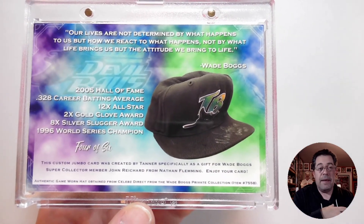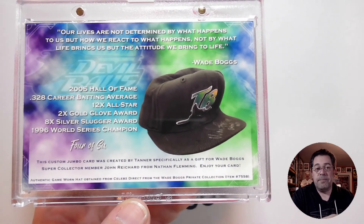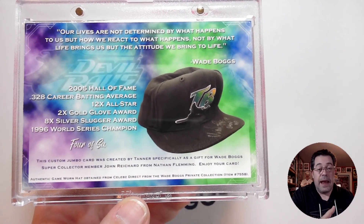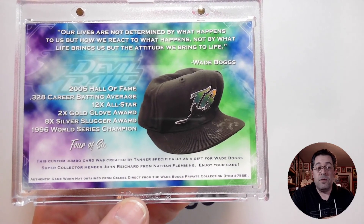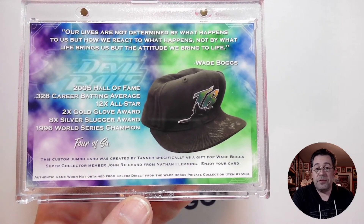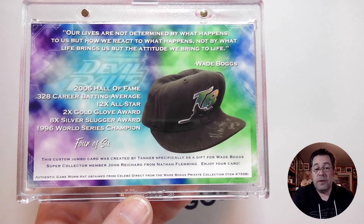On the back, this is where it gets custom just for me. As part of his research and talking, Wade Boggs has several quotes attributed to him, and Nate wanted to know which one we liked the best. This was an out-of-the-blue question — I didn't think anything of it — but it was Nate's intent to put the particular quote we liked most onto the card. This is the one I chose: 'Our lives are not determined by what happens to us, but how we react to what happens. Not by what life brings us, but the attitude we bring to life.'